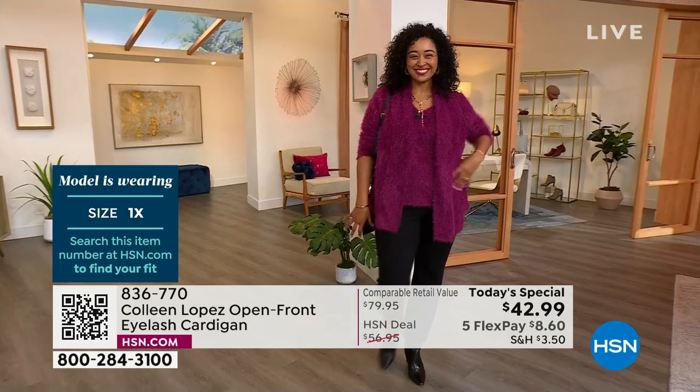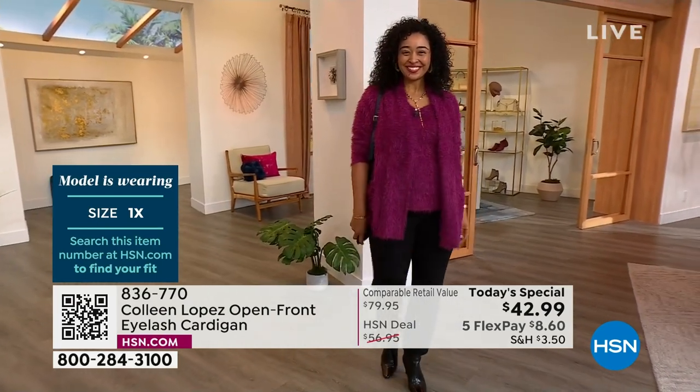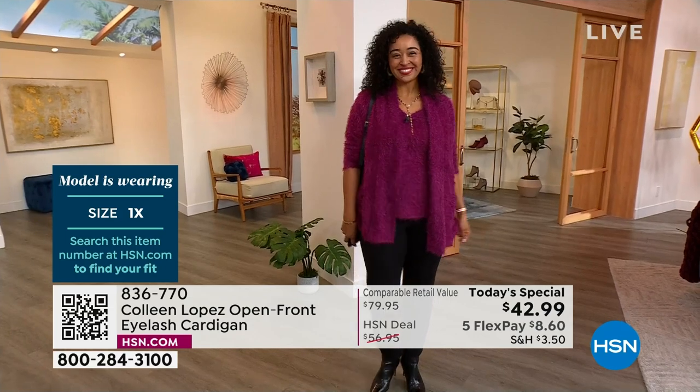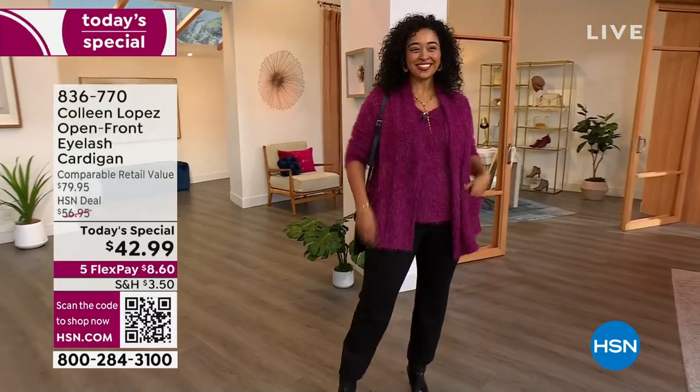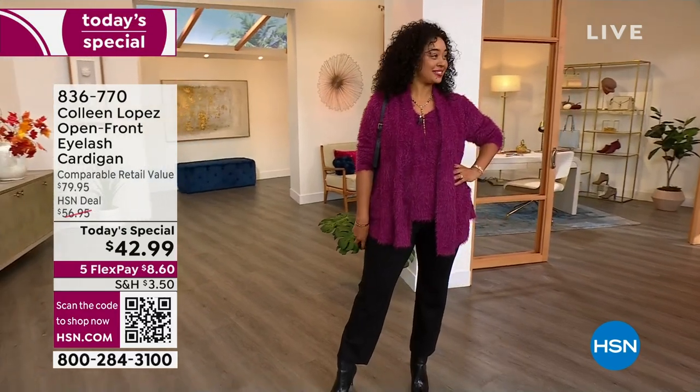If you like the wine berry, we have all the sizes — we go extra, extra small through 3X. All the sizes are here for you. Kenya is wearing her regular size, the 1X. She is normally a size 16 to 18, so it fits her beautifully.